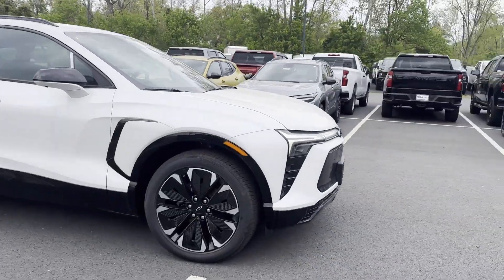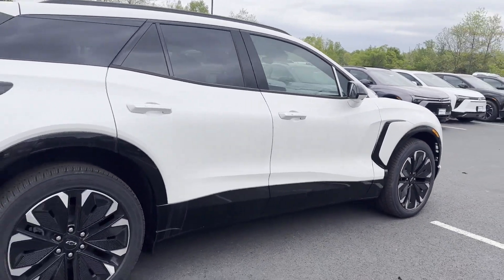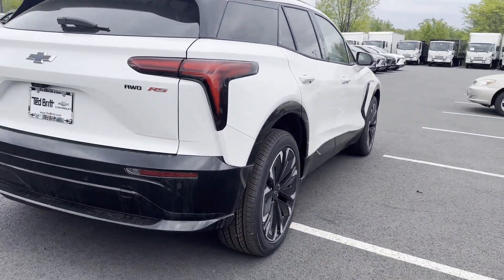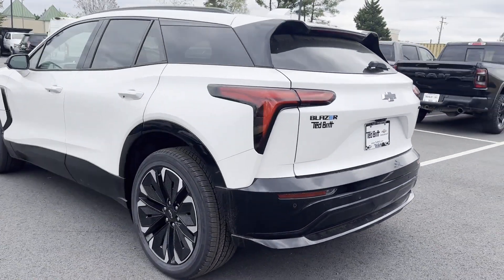2024 Chevrolet Blazer EV. This SUV offers space as well as power and performance. You'll love this long list of impressive amenities, which include the following.